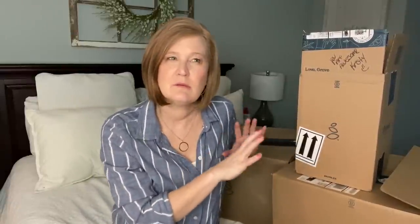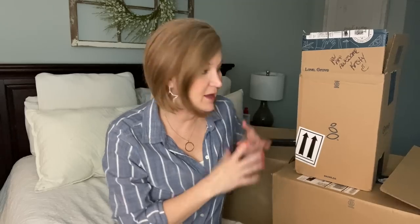Grove is a membership. If you decide after this video you want to check it out, they're going to give you a free 60-day membership by using my link, or you can just go ahead and join — it's $19.99 for the whole year. What I love about Grove is it's the cheapest membership but the membership also gets you free shipping the entire year, which a lot of other companies don't do.